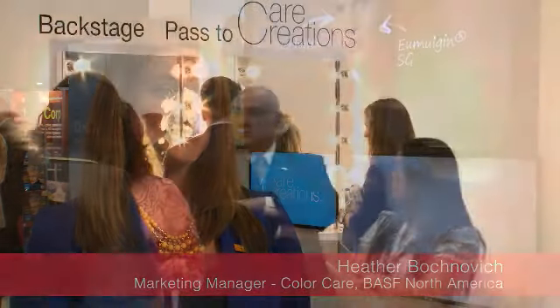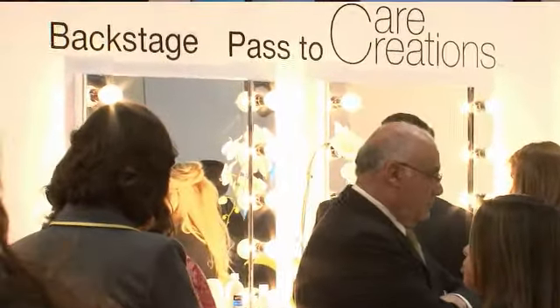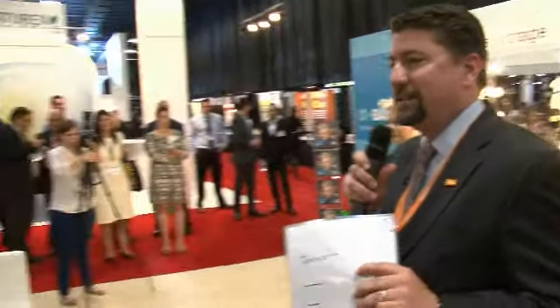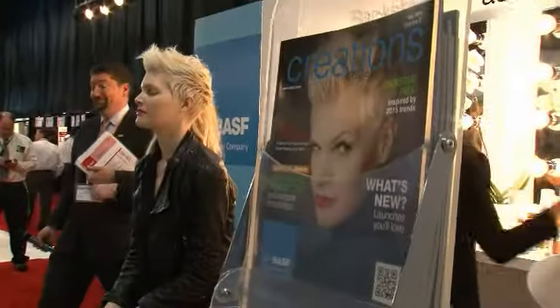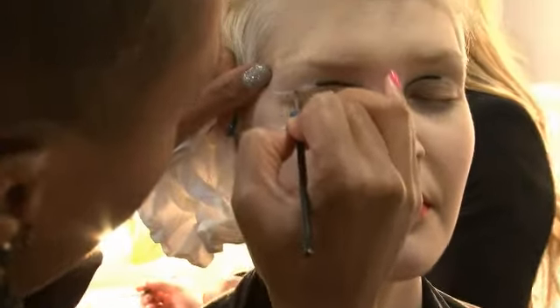This year we're very excited to be here at the New York SEC Suppliers Day. We are launching our newest concept, Backstage Pass 2 Care Creations. And this year we're taking it one level deeper and we are giving you all of the behind the scenes footage and stylists tips and tricks that we learned while creating our newest looks.